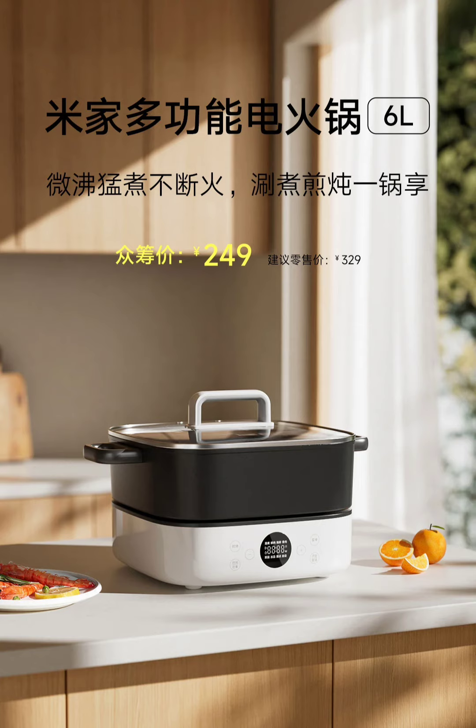The Mijia hotpot features a spacious 6-liter capacity, making it suitable for family meals or guests. Xiaomi has integrated advanced heating technology that ensures even cooking, with a temperature difference of less than 2 degrees Celsius across the cooking surface. The appliance comes with a detachable body which easily separates from the base, making it simple to clean up after meals. It is constructed with a food-grade non-stick inner pot and resists sticking even during tasks like frying or grilling, making it a versatile tool for a variety of cooking techniques.